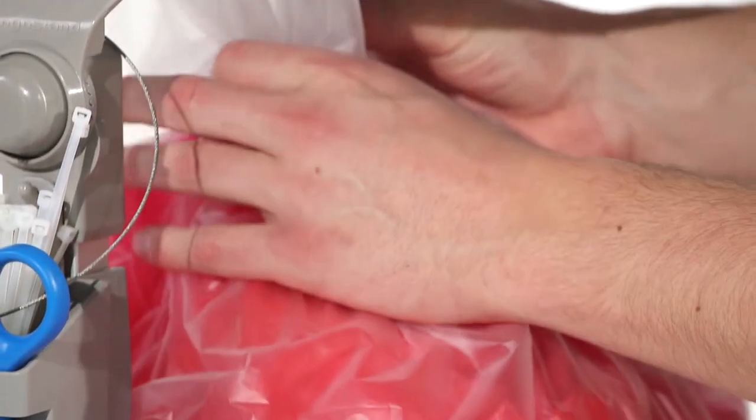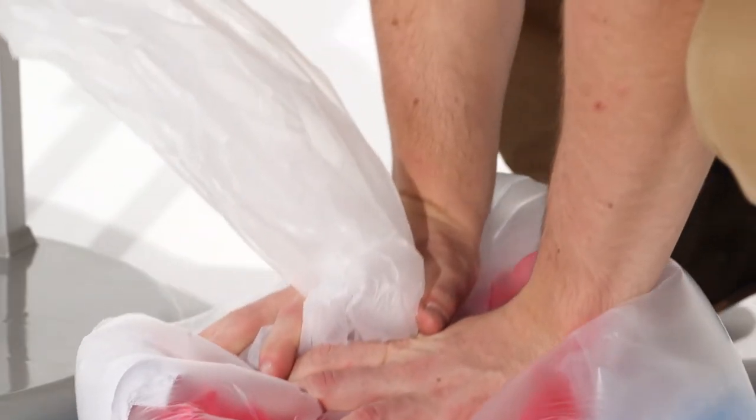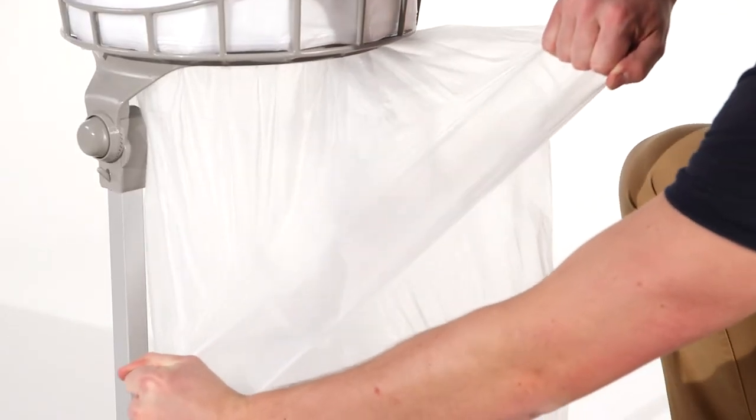Due to the continuous liner, with Longapag every bag is 100% full and there's no overlapping on the bin. We use three very thin layers of virgin PE to reduce the amount of plastic used but still give incredible strength.